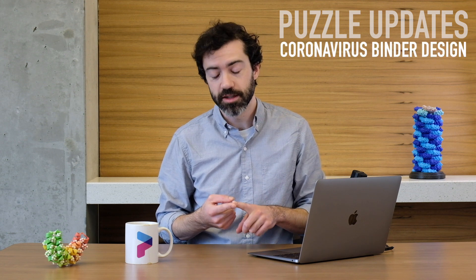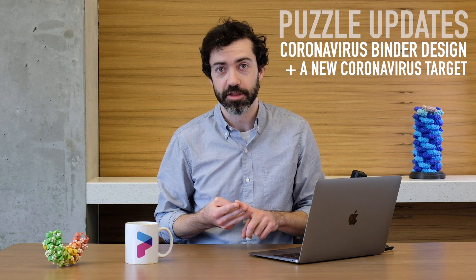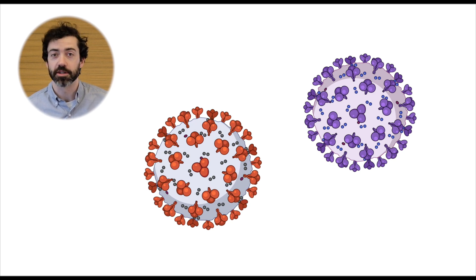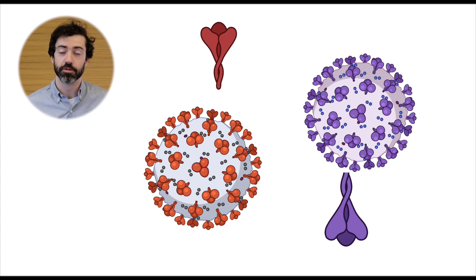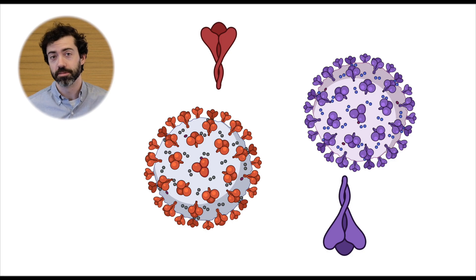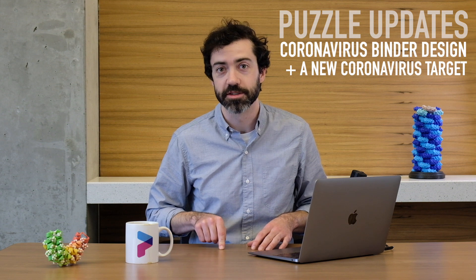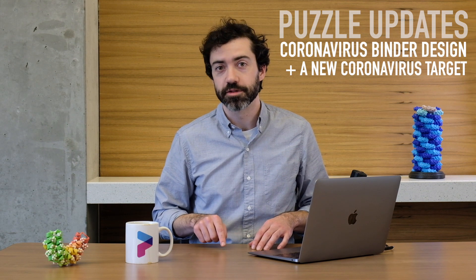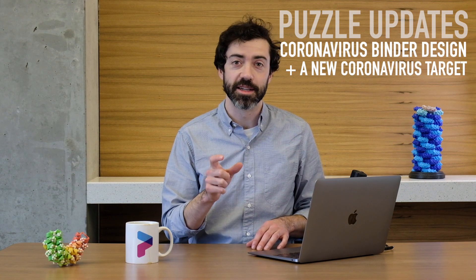Also this month, we saw lots of binder design puzzles for the coronavirus spike protein and also to help with coronavirus inflammation. In addition, we saw a brand new target this month for MERS coronavirus spike. MERS is a respiratory disease very much like COVID-19 and is also caused by a coronavirus. Just like the COVID-19 coronavirus, the MERS virus uses a spike protein to infect human cells and there's still no known treatment for MERS. Scientists here at the University of Washington are interested in designing and testing possible treatments for coronaviruses like MERS. In the new MERS puzzles, we are asking Foldit players to design new protein binders that can bind to the MERS spike and stop infection.